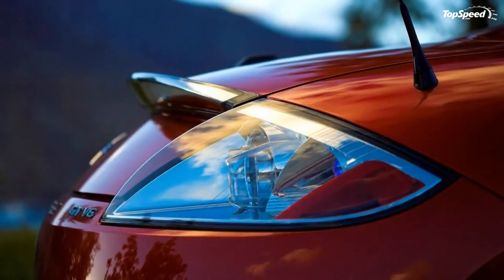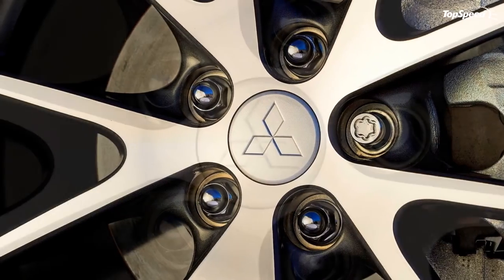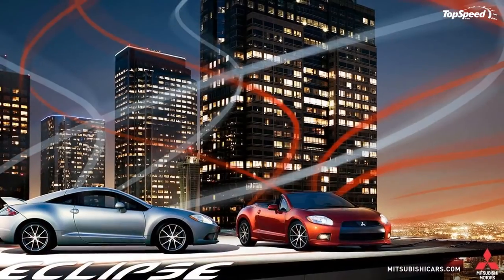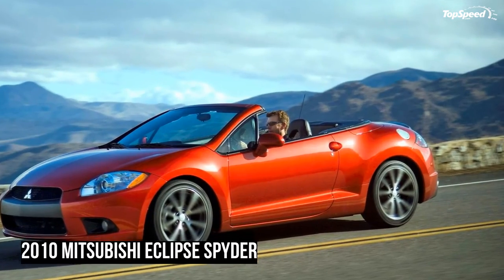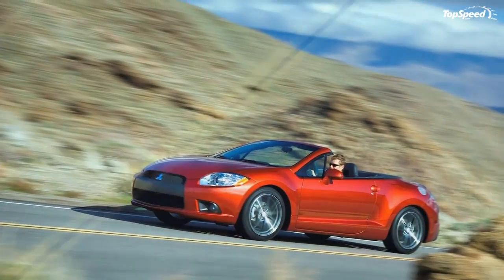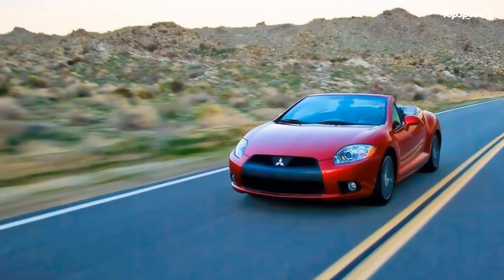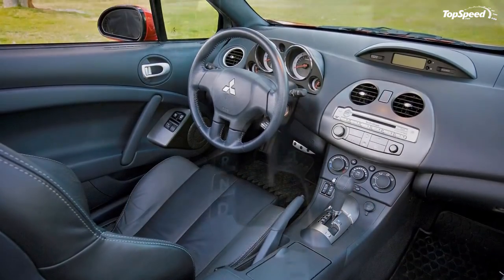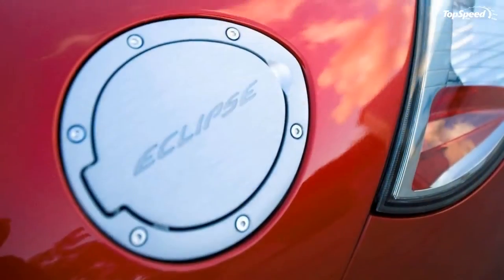Volvo C70: The facelifted Volvo C70 convertible will be offered on the US market as a 2011 model, featuring a 227 hp turbocharged 5-cylinder engine mated to a standard 5-speed automatic with driver-selectable Geartronic shifting. The 2011 Volvo C70 starts at $39,950. Toyota Camry Solara: The US market only gets the SLE trim version, featuring a 3.3-liter V6 engine with 210 hp at 5,600 rpm and 220 lb-ft of torque at 3,600 rpm, mated to a 5-speed automatic, priced at $30,710.